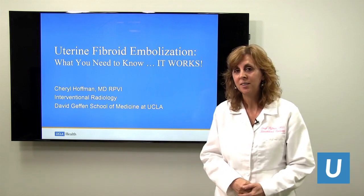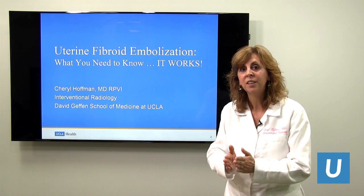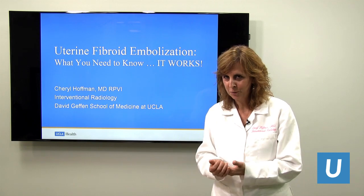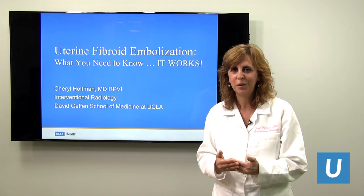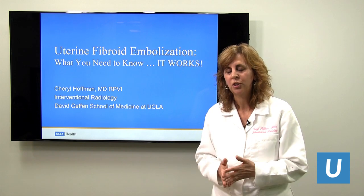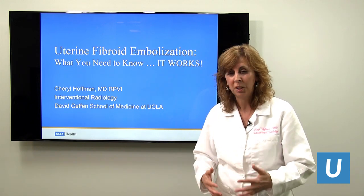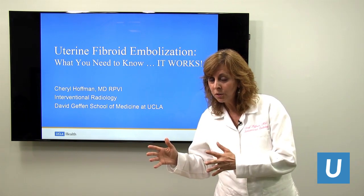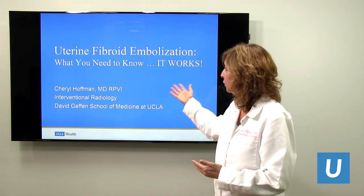This slide says everything you need to know: it works. For most patients who have fibroids, we don't treat fibroids that are not symptomatic — we treat fibroids that are symptomatic. So if you have bleeding that's too much, if you're anemic, if you have pelvic fullness, if you have to pee too much, or pelvic discomfort from fibroids or adenomyosis, you are the group of patients that can be successfully treated with uterine fibroid embolization.